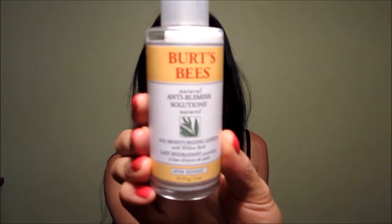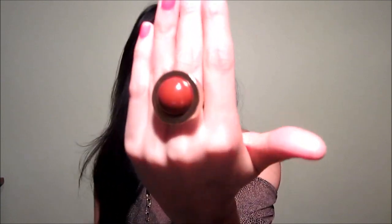I have one skincare product — the Burt's Bees Natural Anti-Blemish Solutions Daily Moisturizing Lotion with willow bark. I bought this because my face is really breaking out. I also bought this ring from H&M — it came in a pack of two with a smaller one, and I love it. It's so, so gorgeous. Well, that's everything for today!